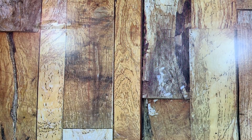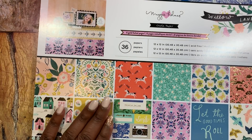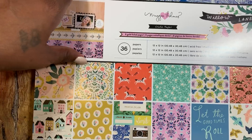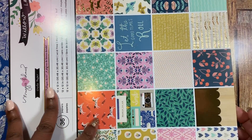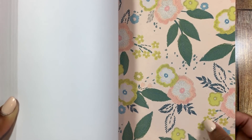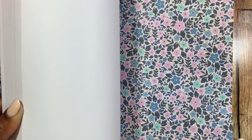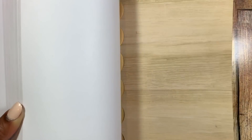Last but not least from Scrapbook.com, I got the Willow Lane 12x12 paper — I didn't have this one and I was super excited to get it. Let me just do a quick half flip-through to show you the bottom part of the paper. It's super pretty — this looks like embroidery, it's so pretty. I love the blues in there even though I'm more of a pink girl.